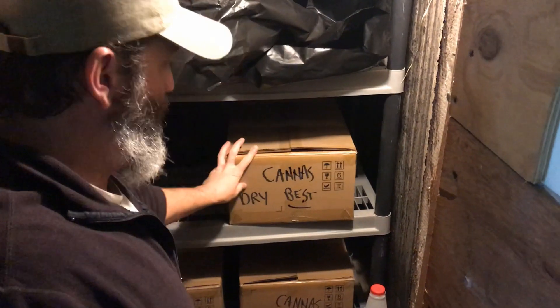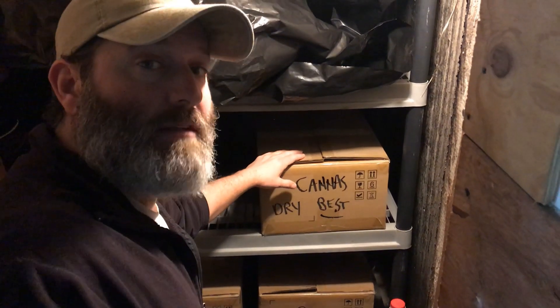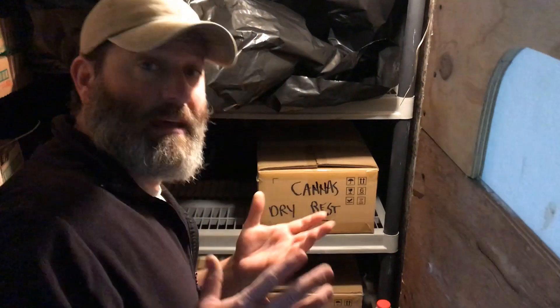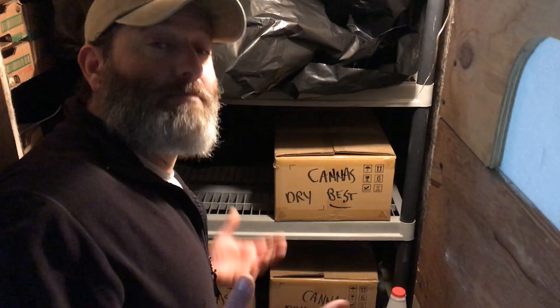We also have our cannas, which are a perennial flower that we packed in cardboard boxes with wood chips because they're a tropical plant, so you have to dig them up out of the ground. We grew a ton of them this year. I found a lady at a garage sale selling four little bulbs for a dollar a piece, and I now have three huge boxes of them — they split so much.